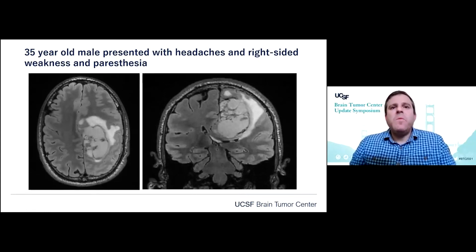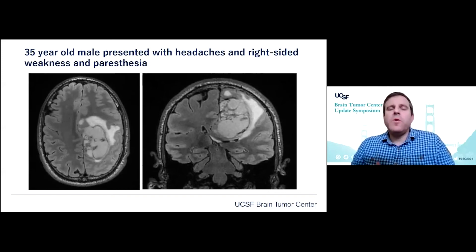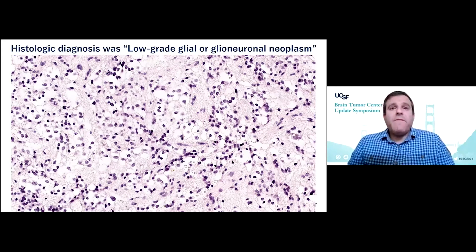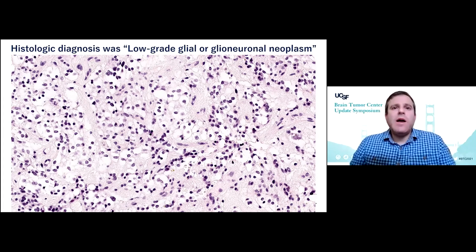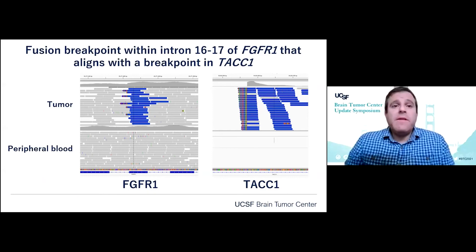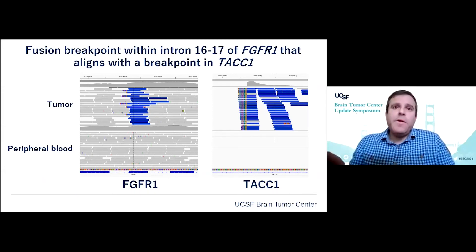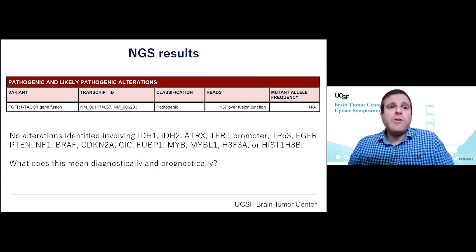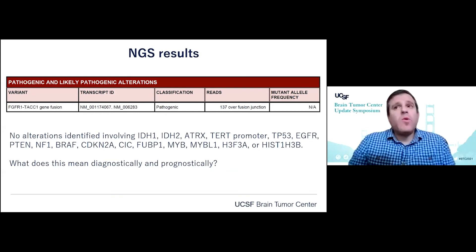To further study the impact of DNA methylation, here is a case example showing how this is revolutionizing diagnostic neuropathology. A 35-year-old male presented with headaches, right-sided weakness, and paresthesia, with a large enhancing solid and cystic mass. The histology showed a low-grade neoplasm with round cell oligodendrocyte-like features that was challenging to classify. The initial diagnosis was low-grade glial or glioneuronal neoplasm. By next-generation sequencing, we identified fusion breakpoints within FGFR1 and TACC1, and FGFR1-TACC1 gene fusion was the solitary alteration identified by our UCSF500 panel.